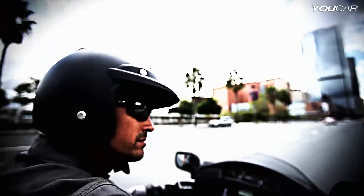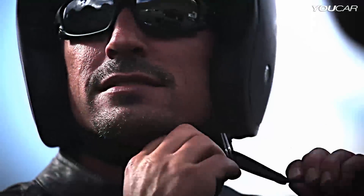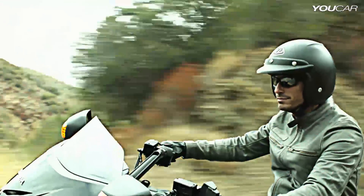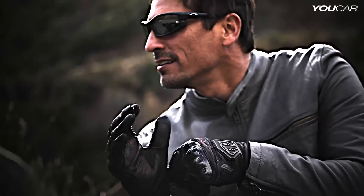They are the freedom seekers. For them, roads aren't just a way to get from point A to point B — they are the only real way to experience life. These adventurers know the joy of riding; they hunger for performance.